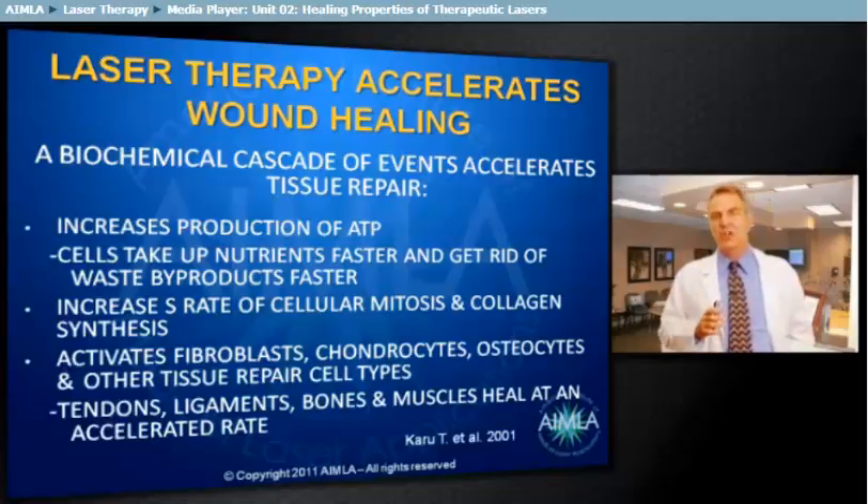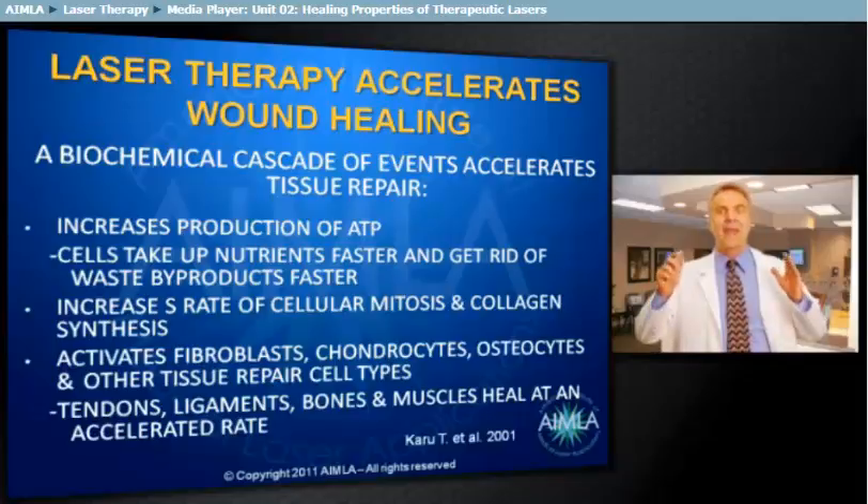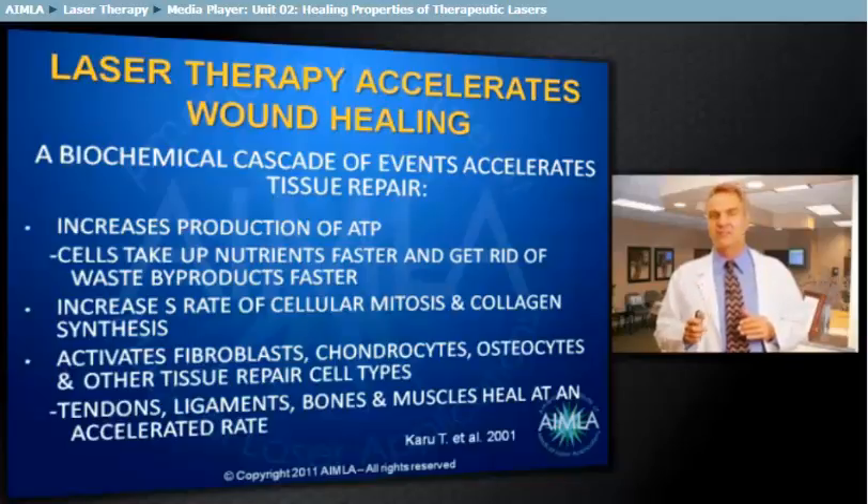Photobiostimulation increases the production of ATP. This increases the energy level of the cell to take up nutrients faster and get rid of waste byproducts faster. It increases the rate of cellular mitosis and collagen synthesis. It activates fibroblasts, chondrocytes, osteocytes, and other tissue repair cell types.